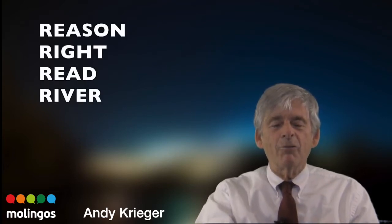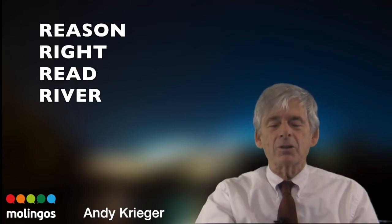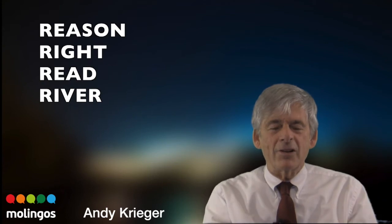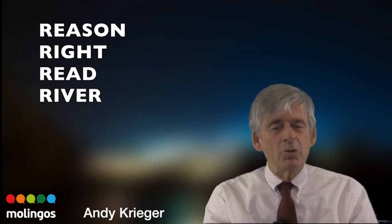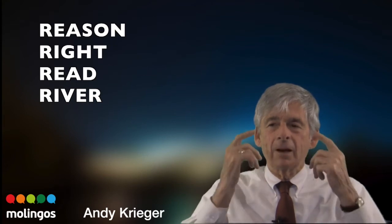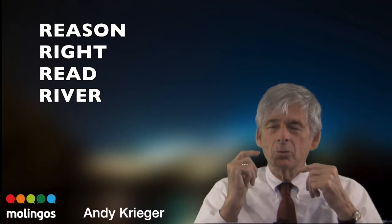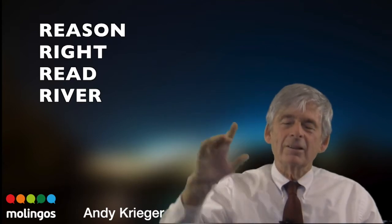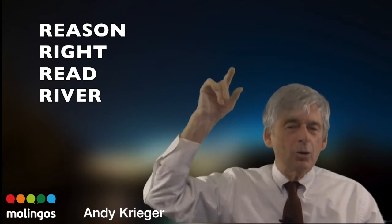But when you say these words, listen — if I just go like this with no R preparation, just really fast: reason, right, read, river — you say it and I know I'm going to hear your accent. So you need to go like this: I'm making this sound in my head, R. Reason. Write. Read. River.